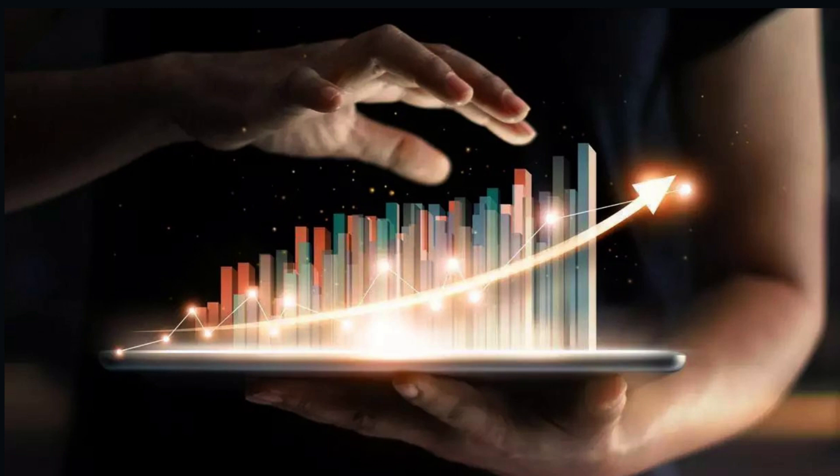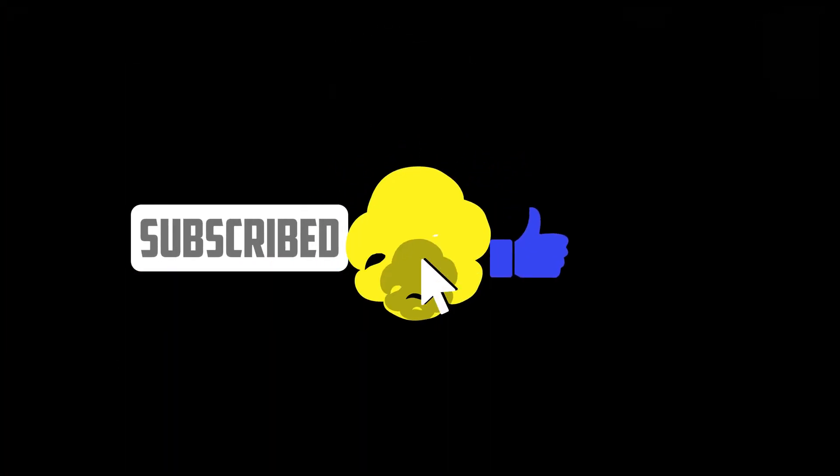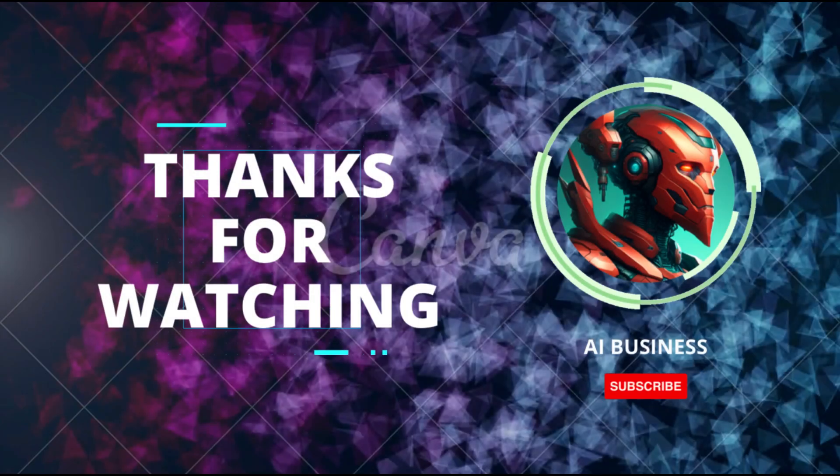That's a wrap for today's video. If you found this breakdown helpful, don't forget to smash that like button and subscribe for more stock explorations. Thanks for tuning in, and until next time, happy investing!